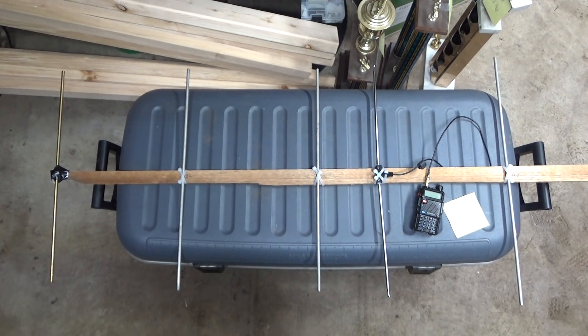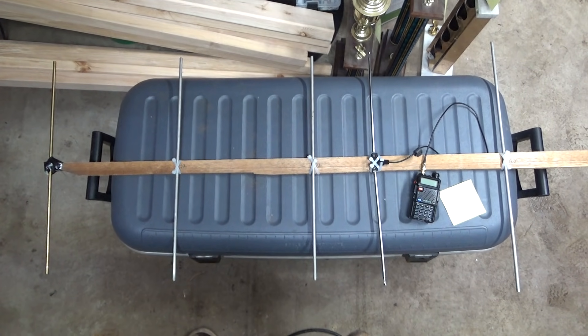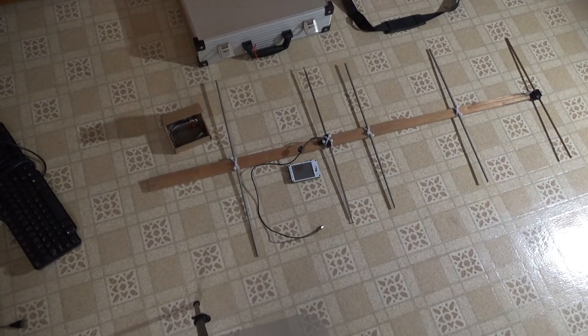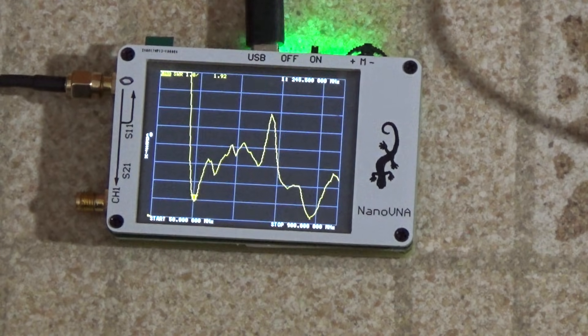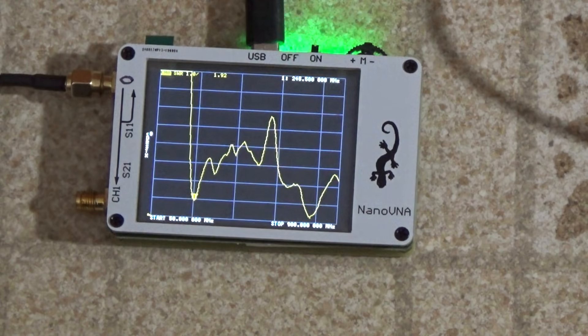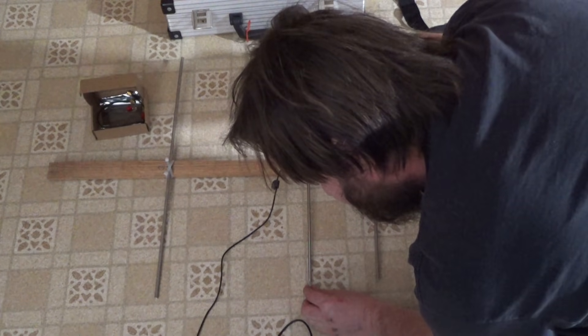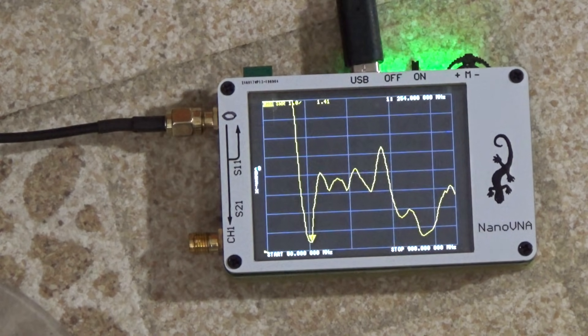The websites I was looking at said you should be able to build this antenna in an hour for about $20 in materials. I think I built it in 10 minutes for $0 in materials. Let's fire up the little Nano VNA and use it as an antenna tuner. We definitely have harmonics all over the place, but it looks like we're right at 245 on that first dip. We've got that adjusted pretty close to 255 now.